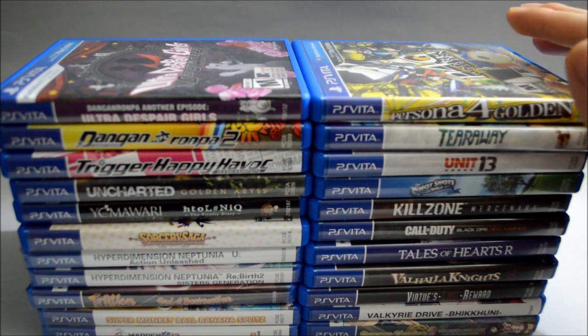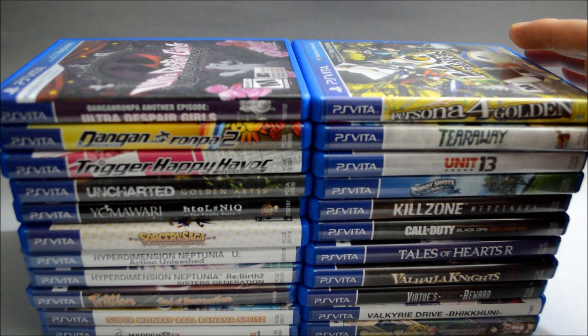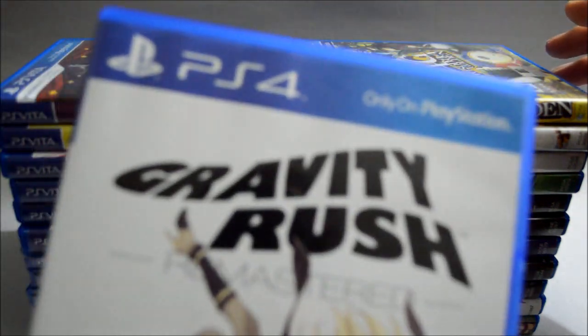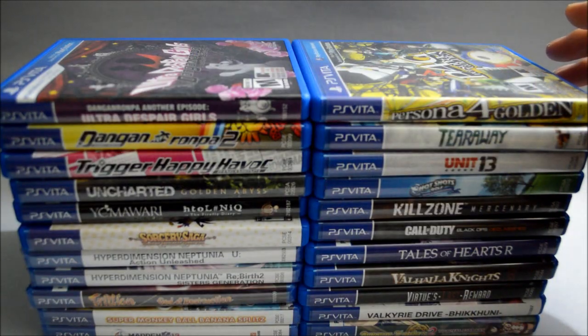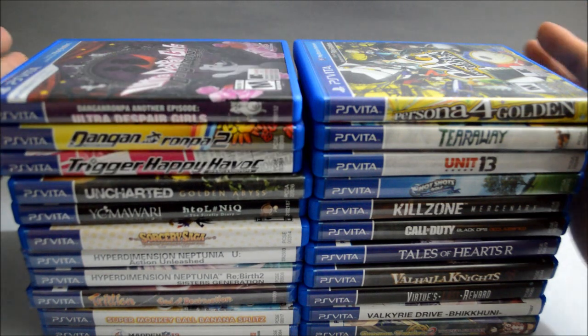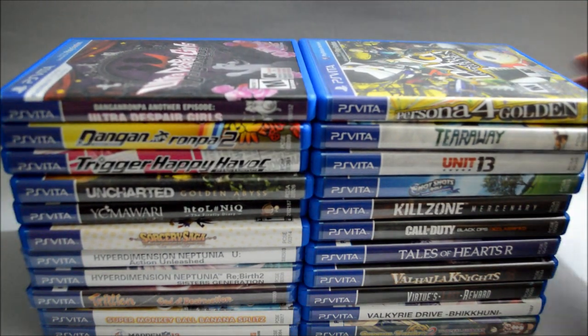Now let's look into the top five must-play Vita games. Before we start, a couple of things I want to mention. First, the games I picked must have a physical release and you can buy from a major retailer. Also, the game must be PS Vita exclusive, which means you will not see Gravity Rush on this list since it was released on PS4 later. Same reason, you will not see Danganronpa since it's also going to be released on PS4. So now let's get started.